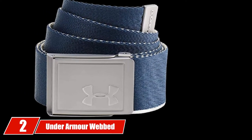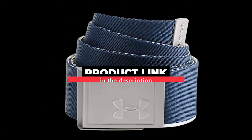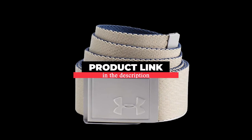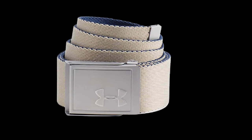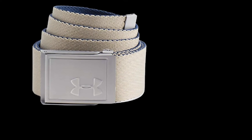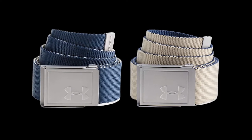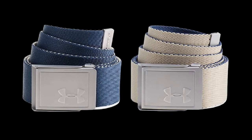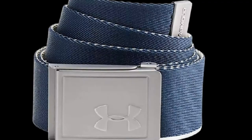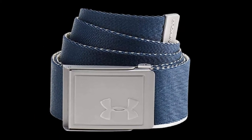Moving on to number 2, the Under Armour Webbed Belt. Under Armour is one of those names known even outside the sports world, as they have been known to make some of the most stylish athletic clothing you can find. Their UA Webbed Belt is a great belt for golfers and non-golfers alike. These belts come in a range of sizes up to size 42, meaning nearly every golfer can find a belt that fits them well. This belt also has customizable sizing options, making for an even more perfect fit.